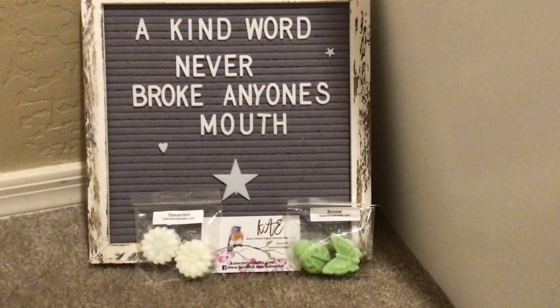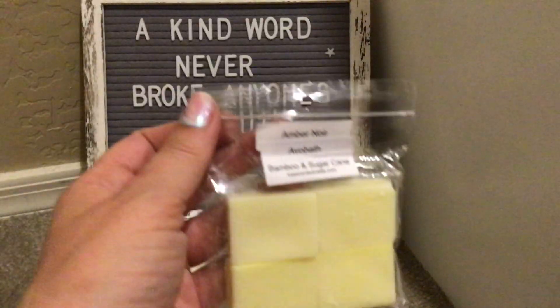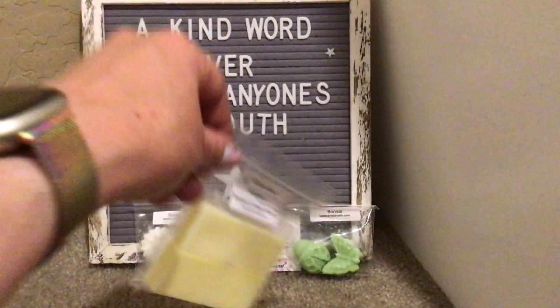The next sample is in Amber Noir, Alvo Bath, Bamboo, and Sugarcane. I'm guessing this was somebody's custom. Good Lord, this is delicious. Alvo Bath is front and center. The Bamboo and Sugarcane is right there. I'm not really getting the Amber, which I'm fine with. Very generous sample here as well.